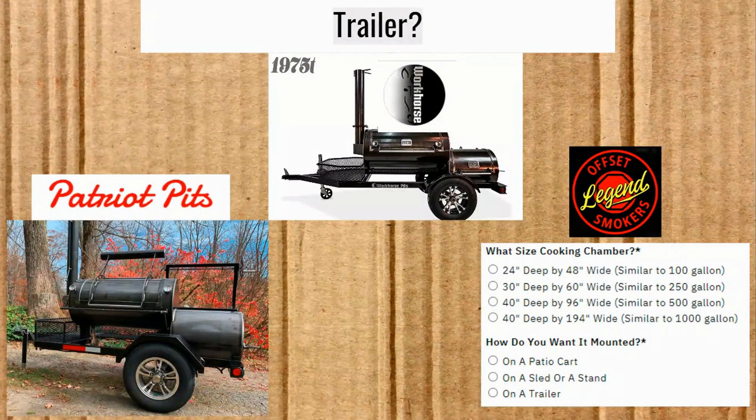On trailers: Patriot Pits has a trailer option, as does the Workhorse 1975T. For Legend Offset Smokers, you can contact them and they'll build whatever you want — including a 1,000-gallon smoker mounted on anything. You can customize it out the wazoo. One interesting feature on the trailer-mounted Patriot Pits is you can ask for a Santa Maria grill, which was around $1,000 extra. It's a good-looking pit.